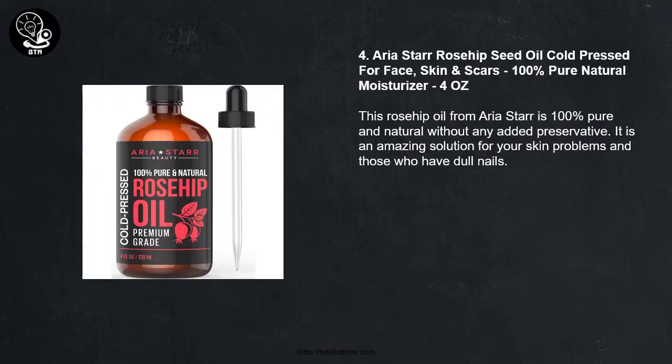Number 4: Aria Star Rosehip Seed Oil, cold pressed for face, skin and scars, 100% pure natural moisturizer, 4 ounces. This Rosehip Oil from Aria Star is 100% pure and natural without any added preservative. It is an amazing solution for your skin problems and those who have dull nails.